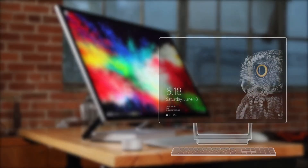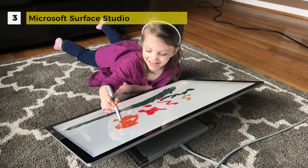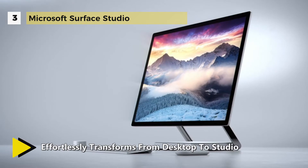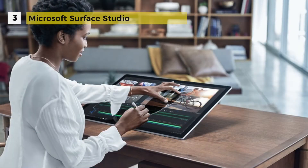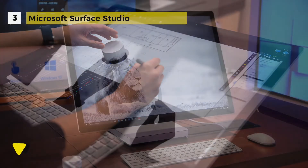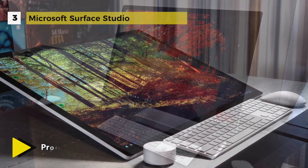The third-placed Surface Studio looks like nothing else on the market. The headline feature is the 28-inch PixelSense screen that has a resolution of 4500 by 3000. The display supports a number of color gamuts like sRGB, Adobe RGB and DCI-P3. It is fitted to a zero gravity hinge that absorbs all the torque required to move the 13-pound display, making it easy to switch from a standard all-in-one PC to a digital drawing surface. It comes with a 2.7GHz Intel Core i7-6820HQ and up to 32GB of DDR4 memory.